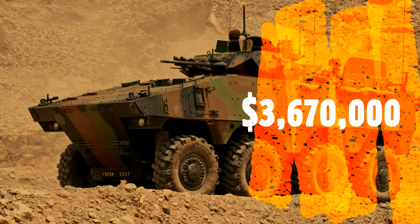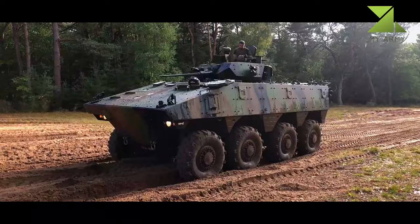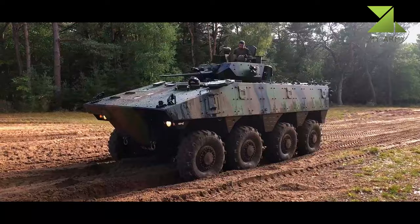The VBCI is also provided with chemical, biological, radiological, and nuclear protection, as well as hard-kill and soft-kill protection. It can carry 11 personnel at a speed of 100 kilometers per hour for a maximum range of 750 kilometers.